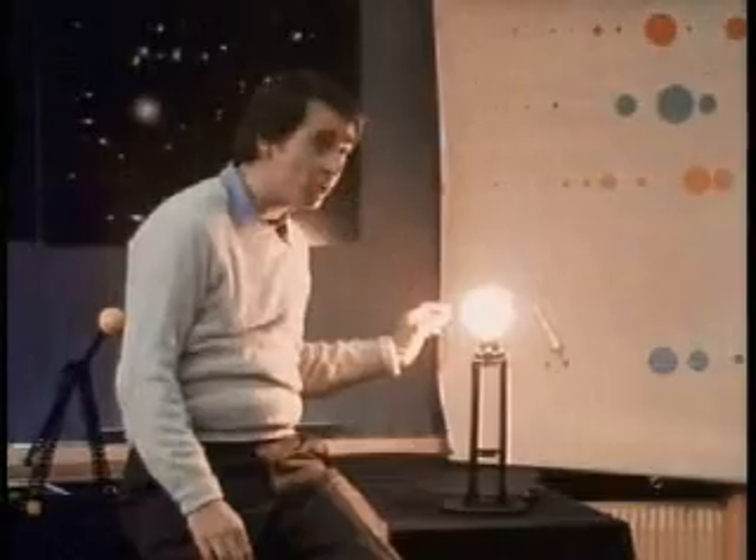And on those other worlds, are there beings who wonder as we do? Here is a light bulb, which is supposed to represent a nearby star. And next to it, very hard to see because of the bright light, is a planet.